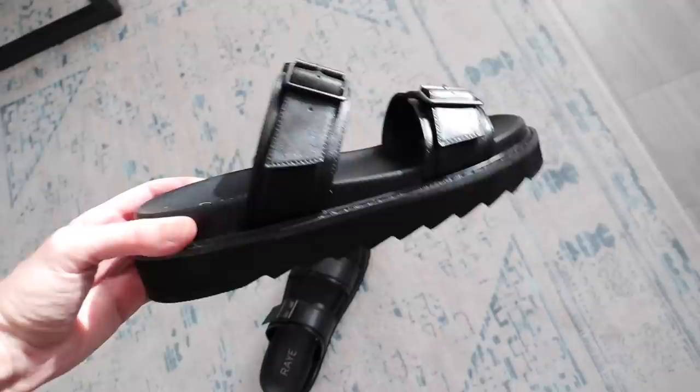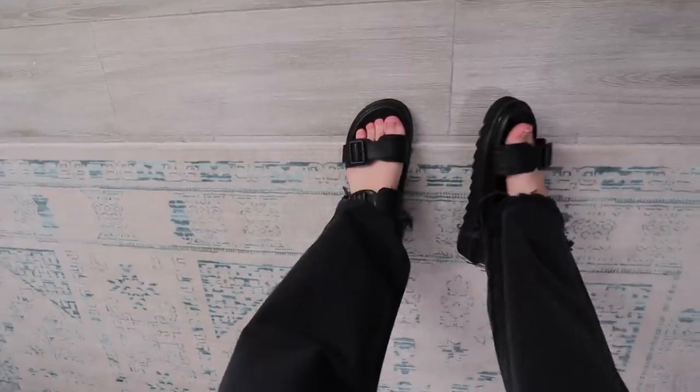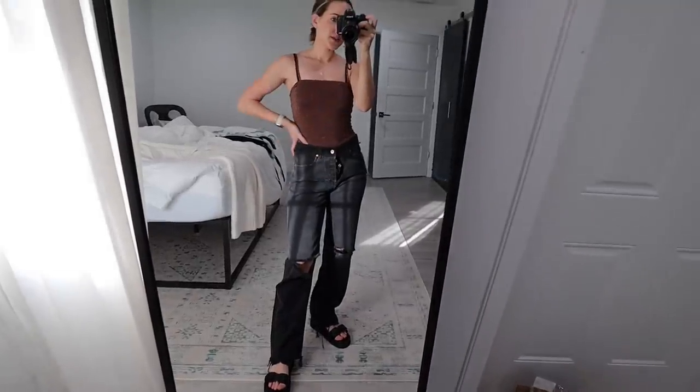They also sent over these sandals and I'm obsessed with them. They're from the brand Ray and I'm in a size 9. They're so cute — I love that they're bold and chunky. I feel like that is in right now, and they do give me a good 2 inches, which never hurt anybody. I need a new pair of sandals so I'm excited for these.